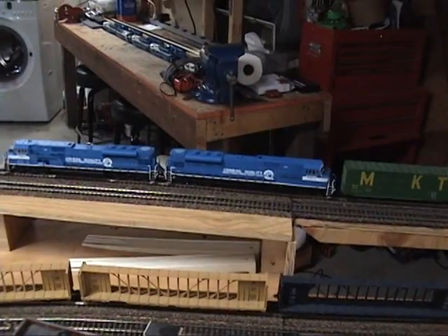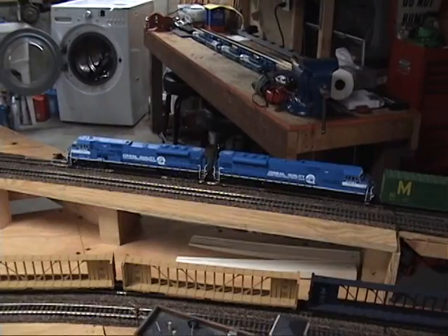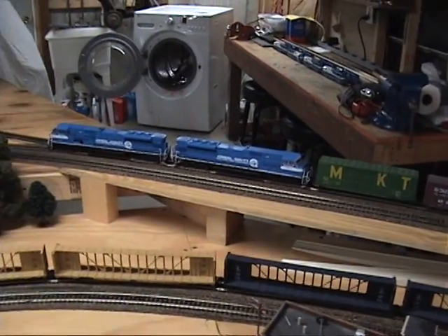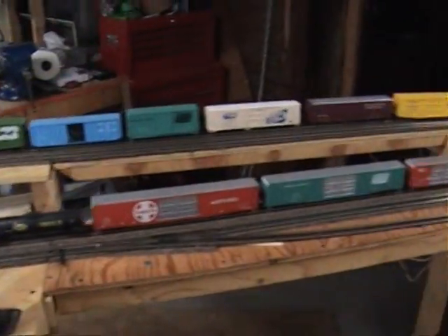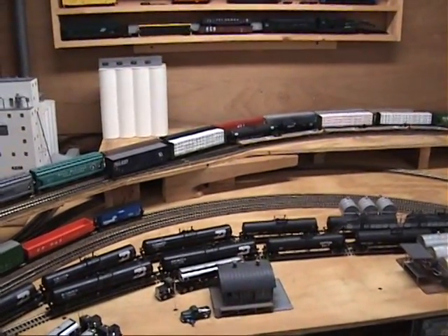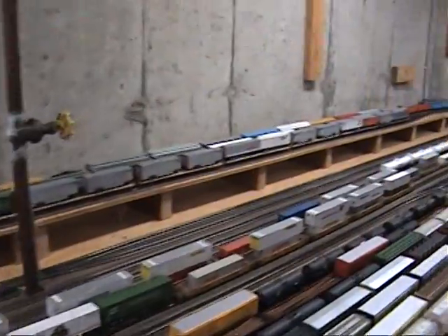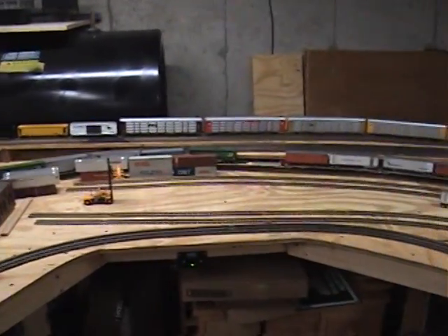A little spinning — let's see if once it gets going whether it'll maintain it or not. These units can pull a lot, just like the real ones. I think it's going to do it. Just to give you an idea how long the train is — you can hear it grunting and groaning a little bit, but I think once it gets moving it'll be fine.